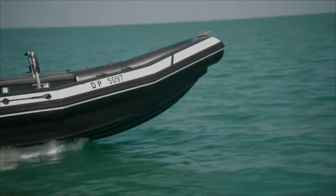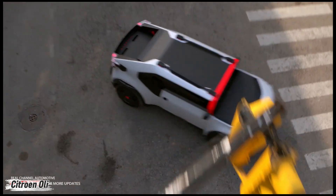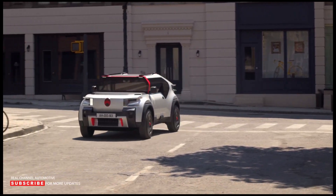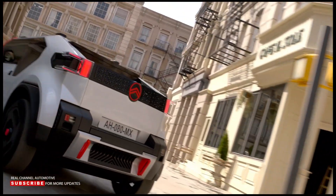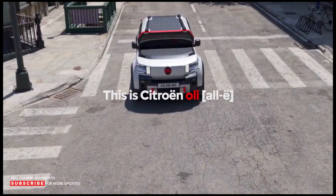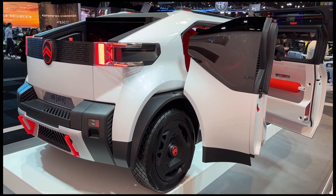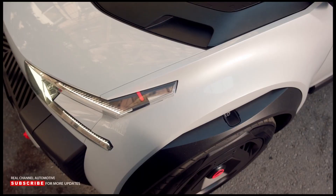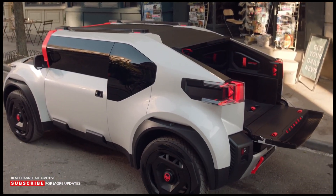What if your next car was made partly from cardboard and still turned heads? Meet the Citroën Oli, a bold electric SUV concept built for a cleaner, smarter future. Weighing far less than the average EV, it runs on a compact 40 kilowatt-hour battery offering a 248-mile range and a top speed of 68 miles per hour. Thanks to an efficient single motor, it squeezes out 6.2 miles per kilowatt-hour, making every charge go further.